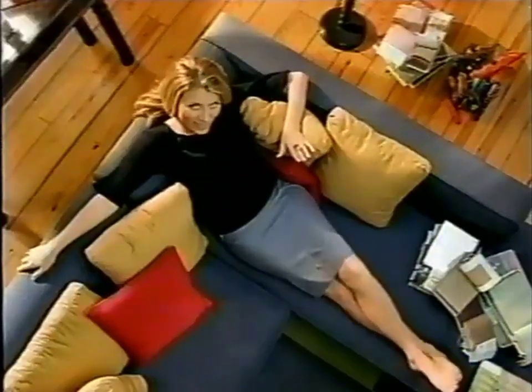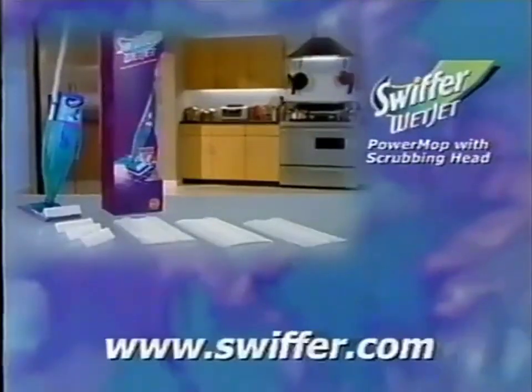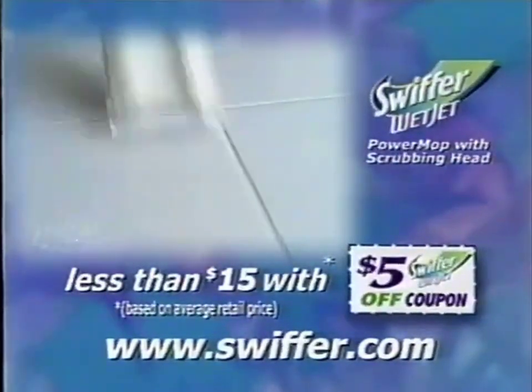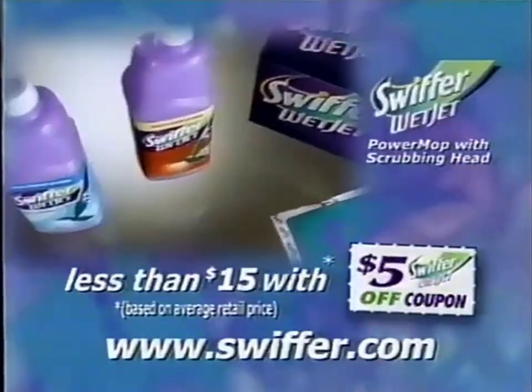I love getting my money's worth. Sometimes the very best things you can add to a home are the most economical. Go to Swiffer.com now to get a coupon for $5 off the Swiffer WetJet Power Mop with Scrubbing Head, so you can get your WetJet for less than $15.